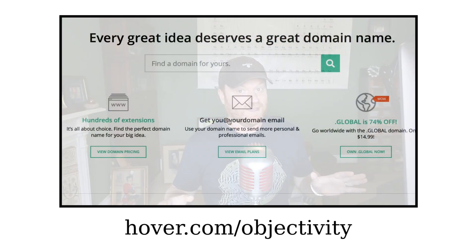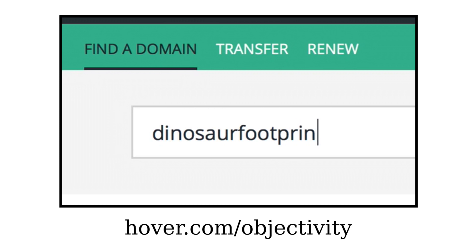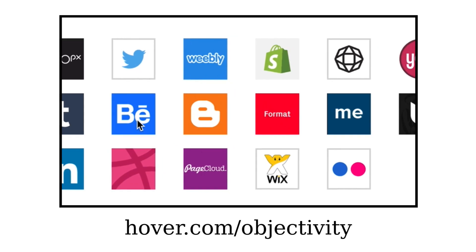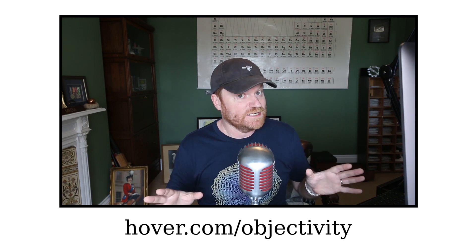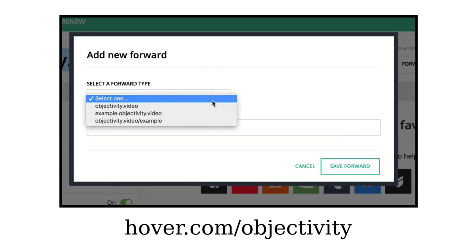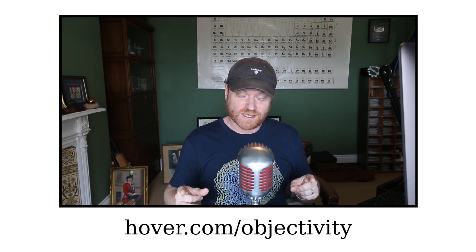Today's episode is brought to you by Hover, the place to go to register any domain name. It's affordable, the site's really well designed, and it's easy to use. Register the name of your choice, which can then simply be attached to any website — a pre-existing one or one you're working on — or you could divert it to your Twitter or YouTube channel, or just sit on it until a rainy day. Really great interface; I use it all the time. A few clicks and the job's done. For 10% off your first Hover purchase, go to hover.com/objectivity. I use Hover all the time — I really recommend them, and thanks to them for supporting this episode of Objectivity.